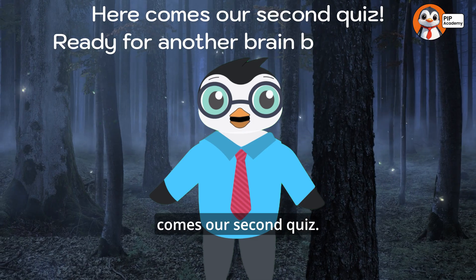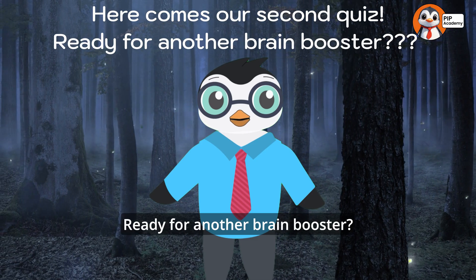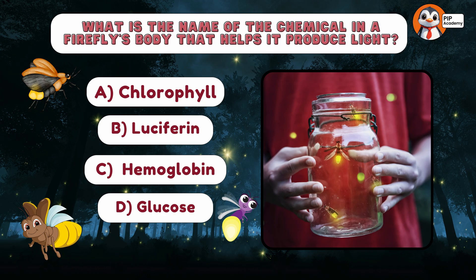Here comes our second quiz! Multiple choice time. What is the name of the chemical in a firefly's body that helps it produce light? A. Chlorophyll. B. Luciferin. C. Hemoglobin. D. Glucose. Take a moment to think.